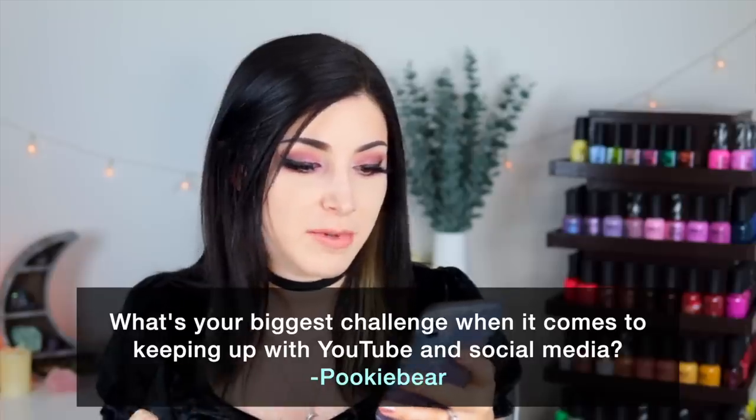Today's fun fact question comes from Patreon supporter Pookiebear, who wants to know: what's your biggest challenge when it comes to keeping up with YouTube and social media? I think the biggest thing is just the amount of time it takes — specifically making the nail swatches and then filming this portion of the video. A lot of people think the video takes as long as it takes to watch, but I spend at least 10 to 12 hours per video.